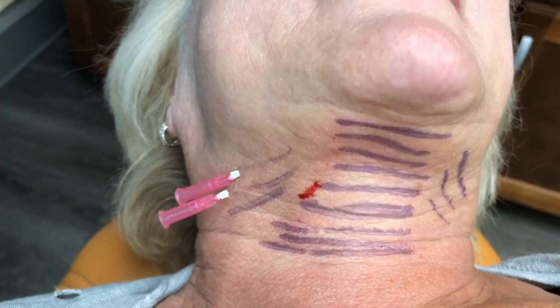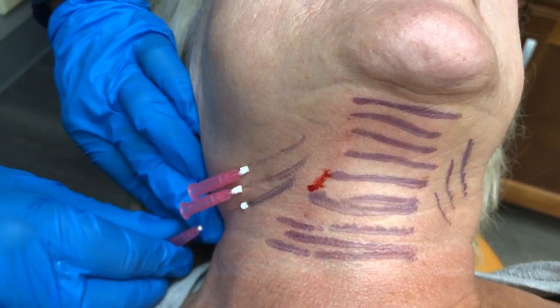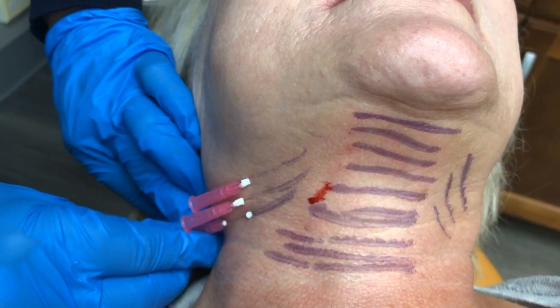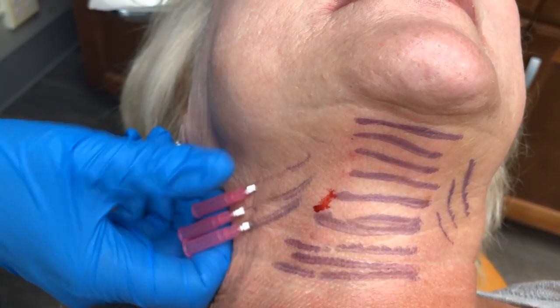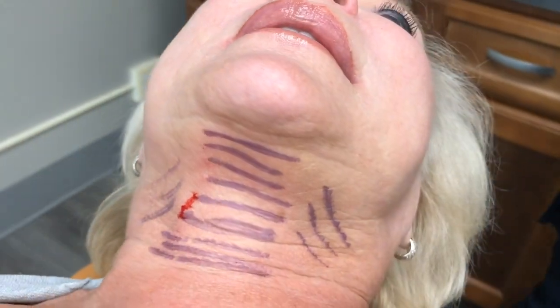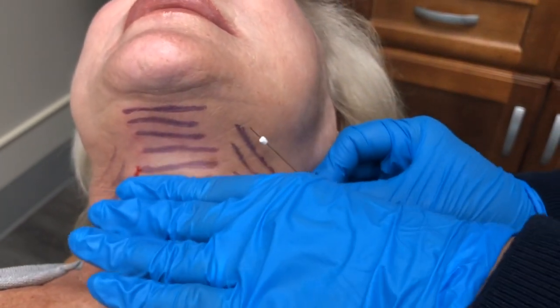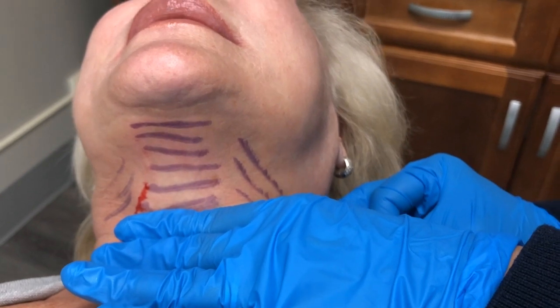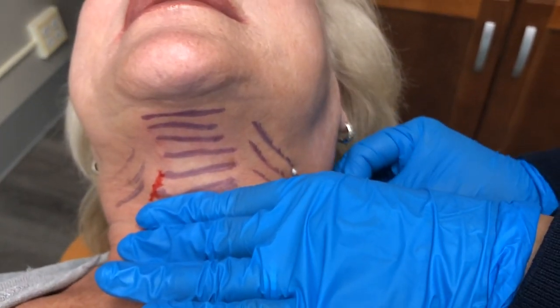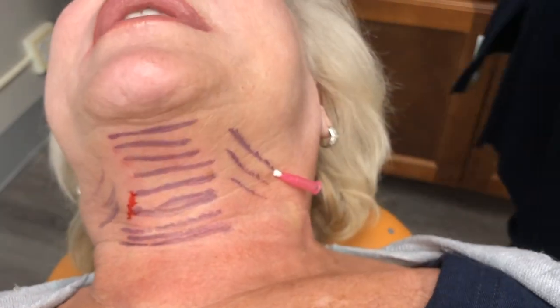She requires multiple visits, but she knows that and is actually loving the results even after one visit. This is about the third visit here and you're going to see the great results we get. You see many other cases like this on social media, and what that means is you'll literally see 50, 60, 80 threads being put into the chin and neck. Look how few threads we need.